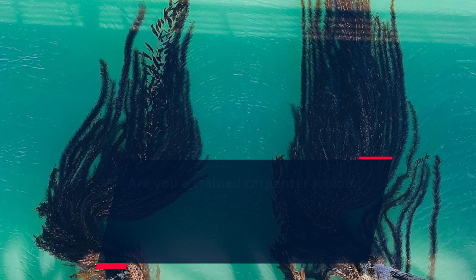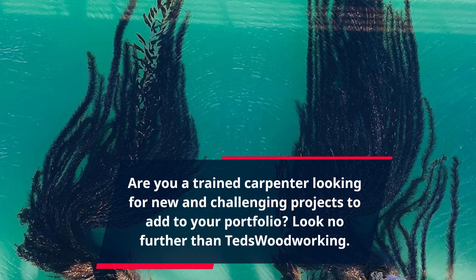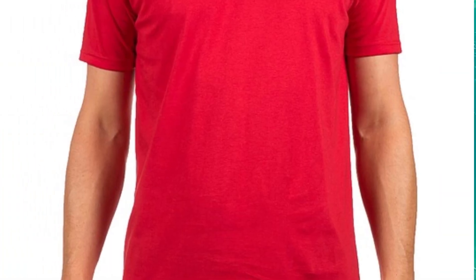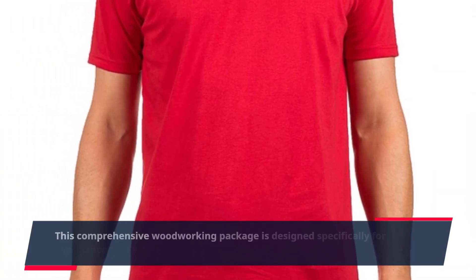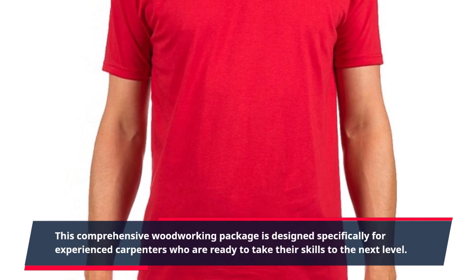Are you a trained carpenter looking for new and challenging projects to add to your portfolio? Look no further than TED's Woodworking. This comprehensive woodworking package is designed specifically for experienced carpenters who are ready to take their skills to the next level.